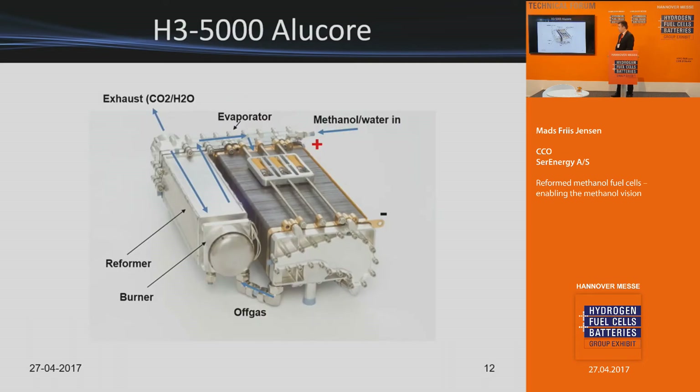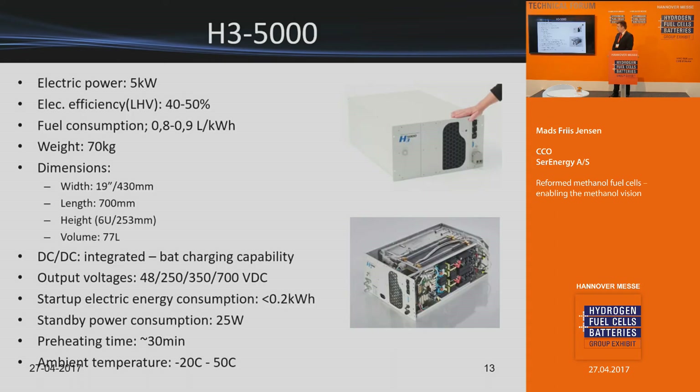This is the core engine: on one side you see the fuel cell, on the other side the reformer. Methanol reformers are actually very simple and cheap. The core product is a five kilowatt unit with 40 to 50 percent net electrical efficiency, with weight savings and integrated DC-DC charging also built in.